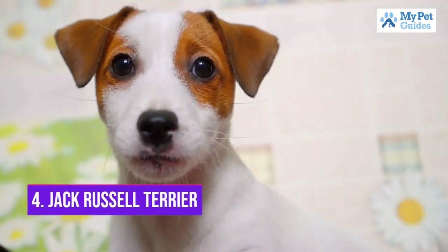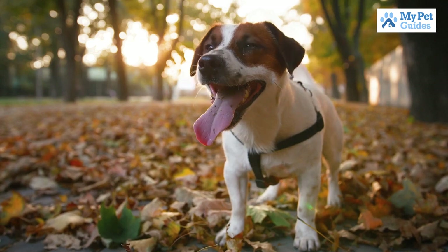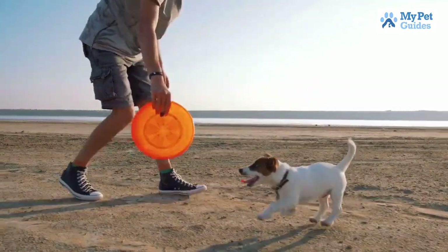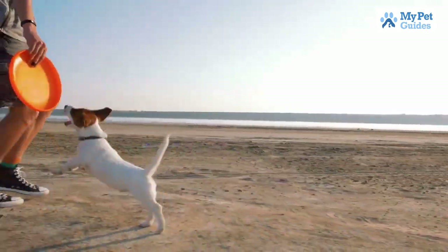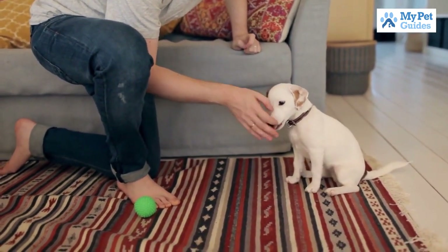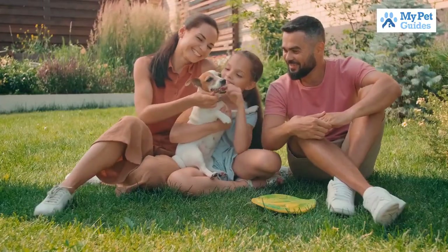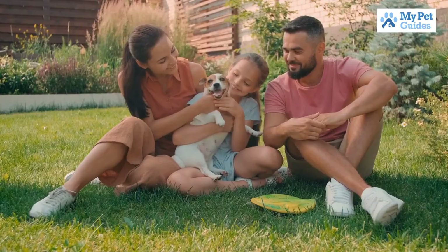Number 4: Jack Russell Terrier. The Jack Russell Terrier is a small breed of dog that was originally bred in England in the 1800s. They are a very active and lively breed, and are known for their high energy levels and playful personalities. Jack Russells are also very intelligent dogs and are easily trained. However, they can also be quite stubborn at times. Jack Russells are a popular choice for families with small children, as they are great playmates.